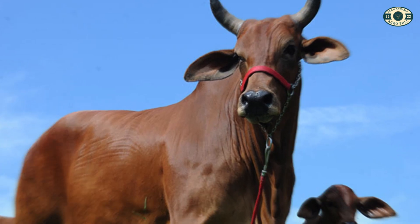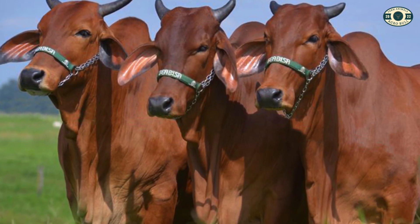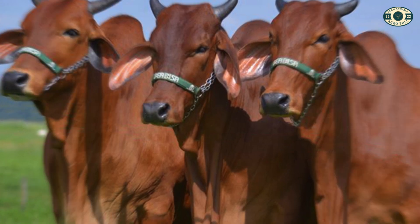The Sindhi is widely used in meat and milk production in countries with arid and semi-arid climates, valued for its productive efficiency and resilience.